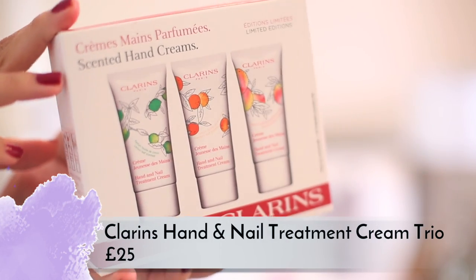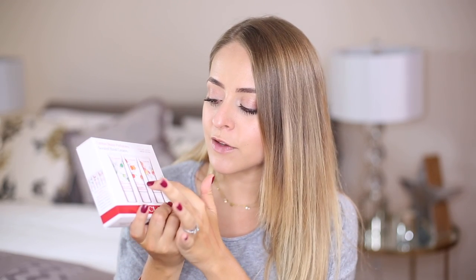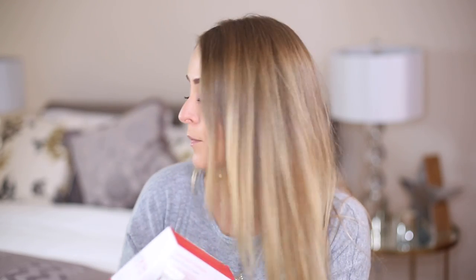Clarins are also launching a trio of hand creams. I actually quite like the scents — they're all quite fresh because it's citrus leaf: lemon leaf, mandarin leaf, and grapefruit leaf. Very much like the Jo Malone tomato leaf candle — fresh, not fruity. However it's 30 pounds for the three, and I just feel like I wouldn't need three hand creams in one go. If you're obsessed with hand cream it would be good, but it seems a bit random.